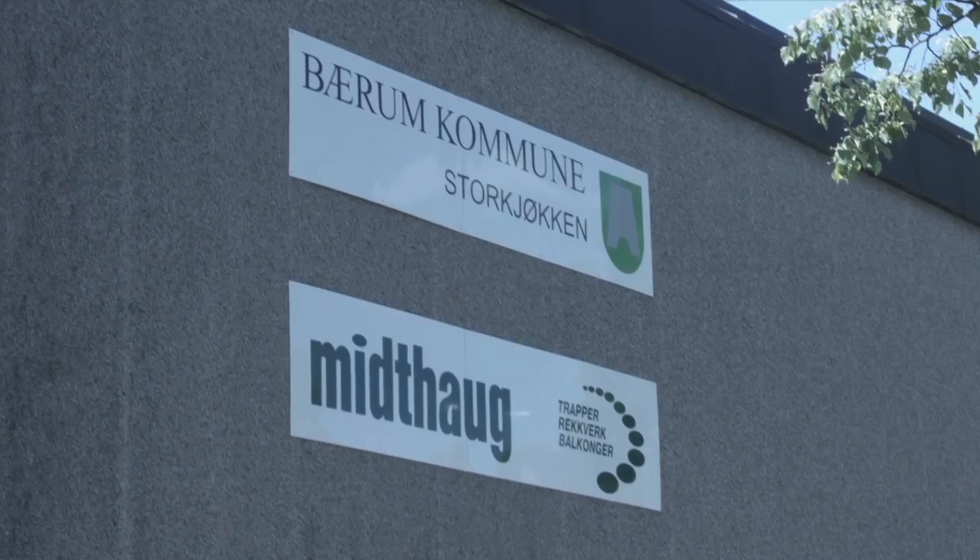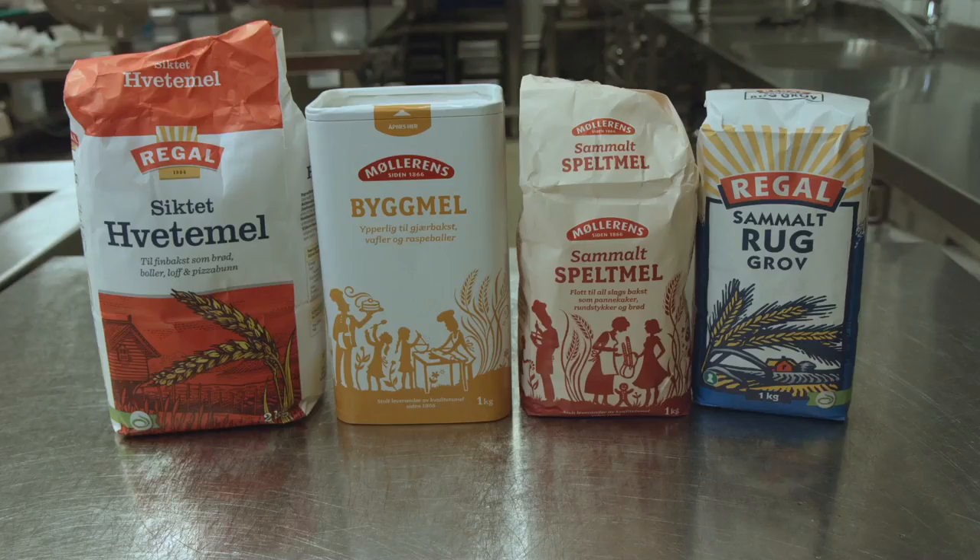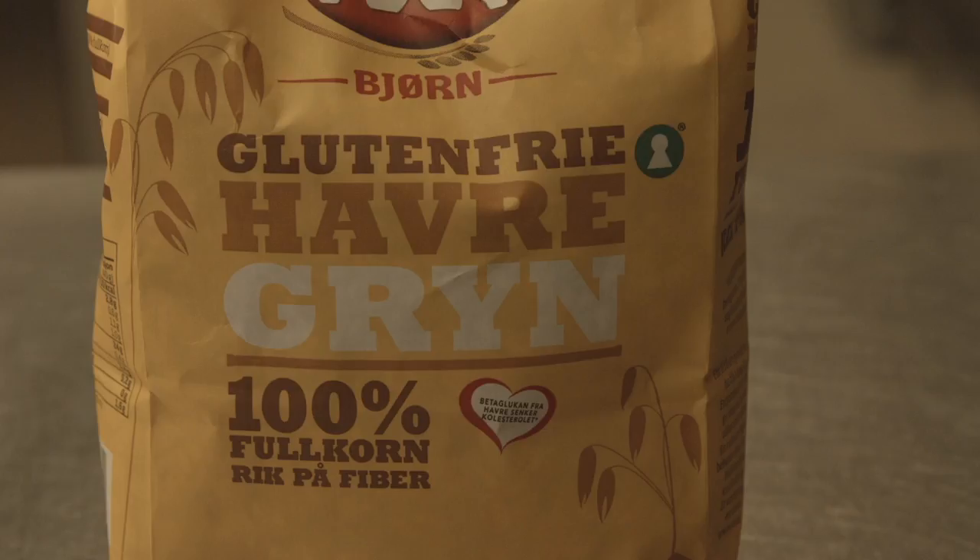Målet er å ha et fullverdig kosthold med glutenfrie varer. Når jeg lager en glutenfri middag holder jeg meg konsekvent unna glutenholdig mel. Det vil si at jeg ikke bruker melsorter som vete, bygg, rug eller spelt. Havre inneholder i utgangspunktet ikke gluten, men fordi den kan ha vokst i nærheten av de andre kornsortene, eller vært foredlet i samme maskiner, er det kun havre hvor det står glutenfritt på som kan tas i bruk.